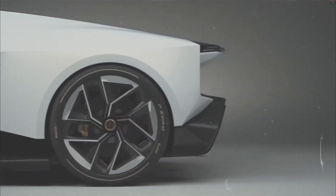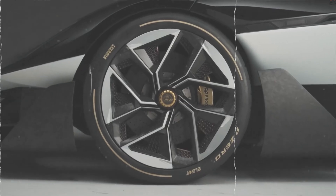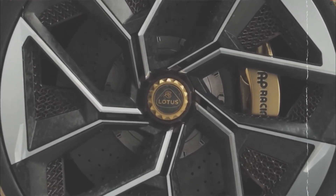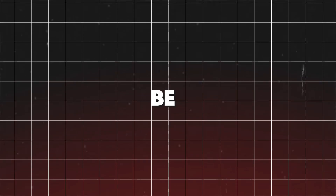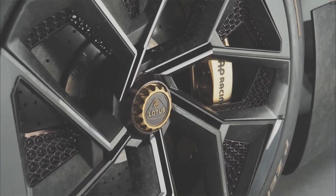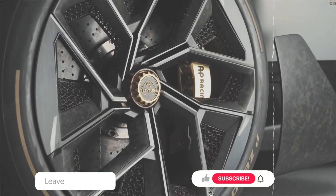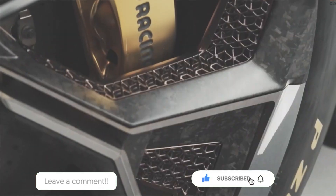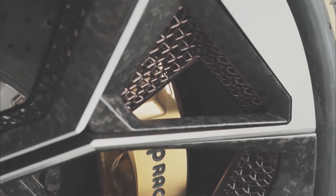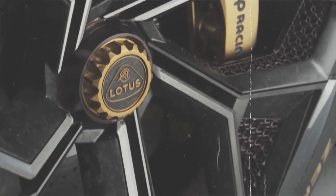Lotus's Theory 1 is more than just a concept — it's a bold statement about where the brand is headed. By combining cutting-edge electric performance with a lightweight design and a nod to the brand's storied past, this car shows that the future of driving doesn't have to be boring. In fact, it could be more exciting than ever. And that's a wrap on our journey with the Lotus Theory 1. Which feature blew your mind the most? Drop your thoughts in the comments, hit that like button, subscribe for more thrilling adventures, and ring that notification bell. Thanks for joining us — the future of driving is just a dream away.